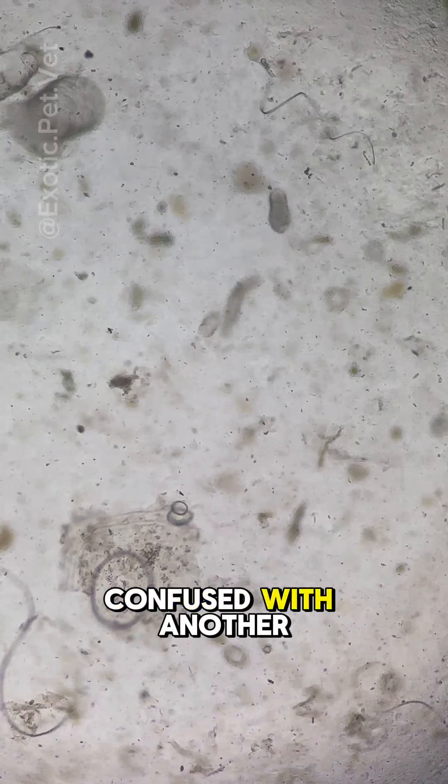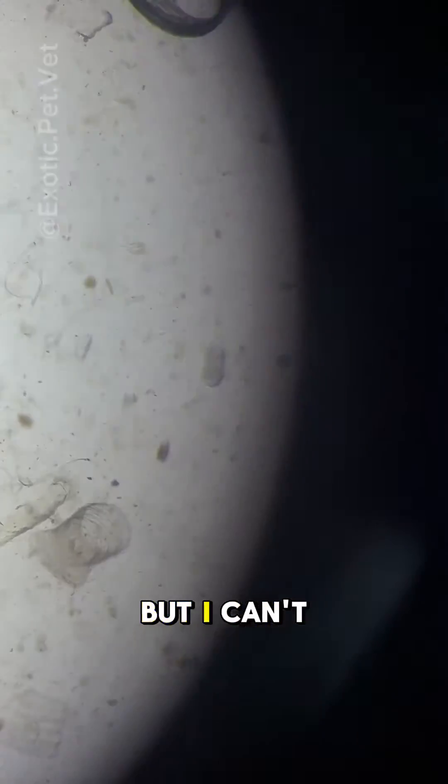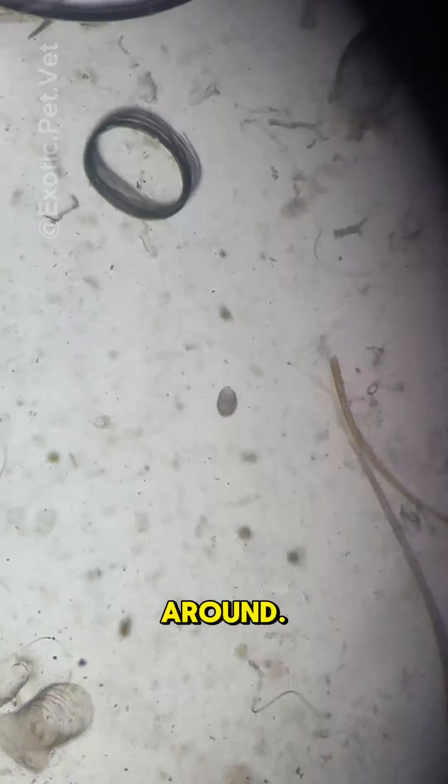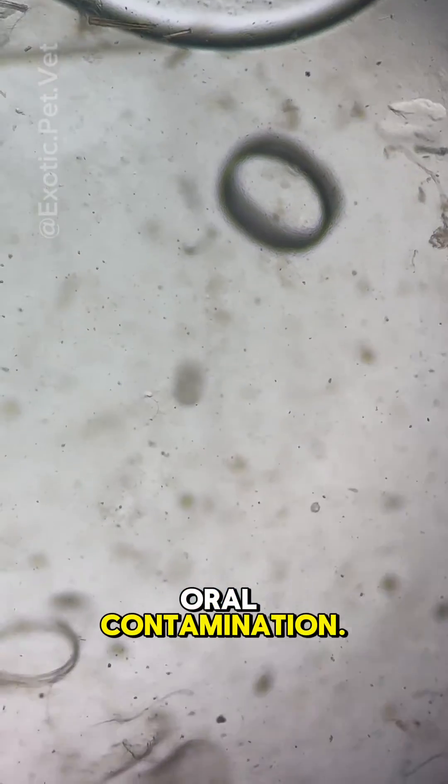Nyctotherus is often confused with another protozoa called Balantidium. I can't help but find them cute swimming around. Cysts are passed in the feces and they transmit to the next host by fecal-oral contamination.